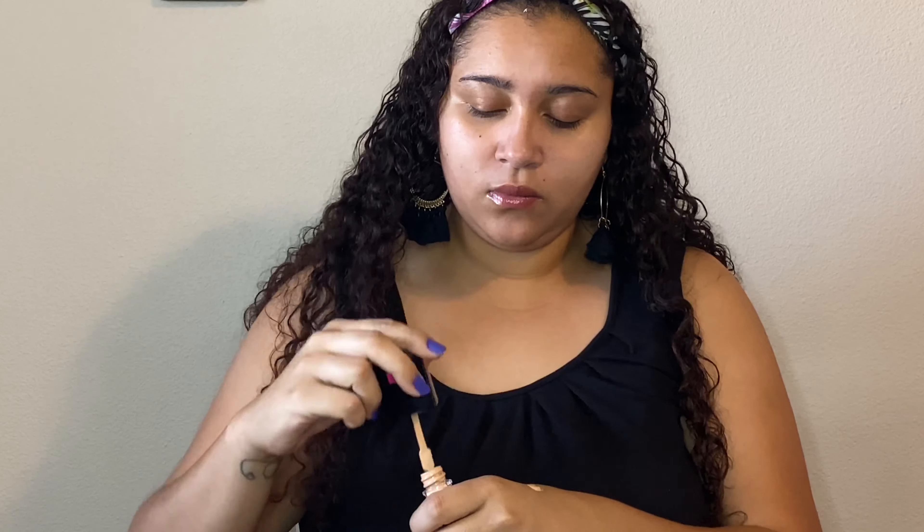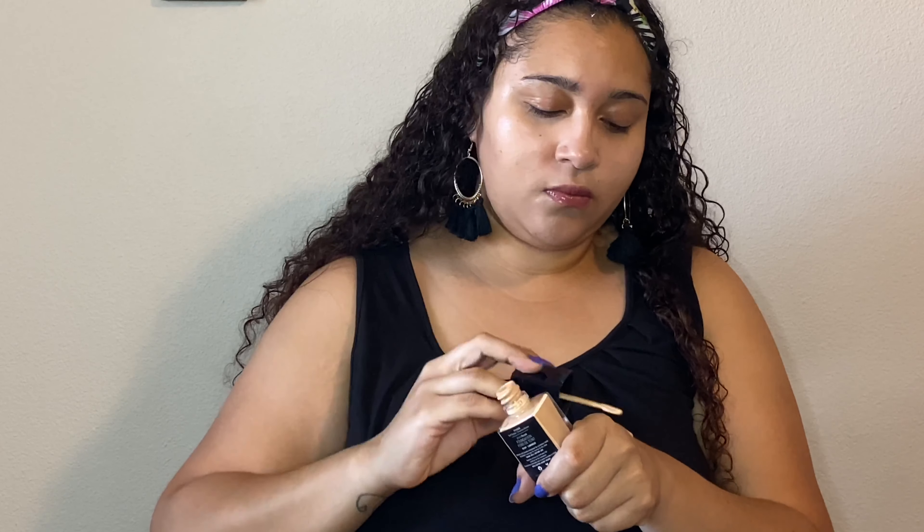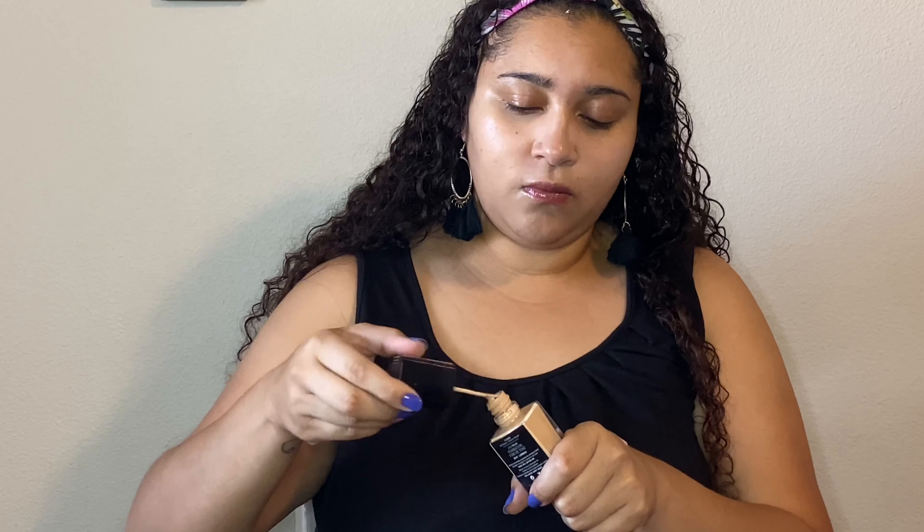Now time for my foundation. I'm using the Wet and Wild dewy foundation — I believe I'm in the shade Warm Beige. I normally use the little stick it has to put it on my face, but this time I put it on my hand and then dabbed it on because it gave me the coverage I wanted without using as much product. I did have to put foundation on the back of my hand twice, so if you find it more effective to just put it on your face, do that — it's all up to you.